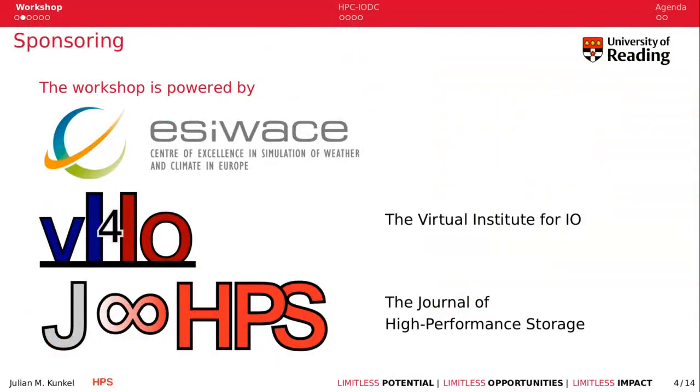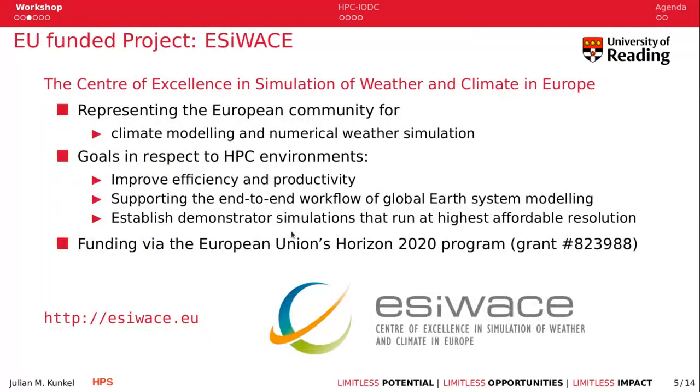This workshop is powered by EasyWays, which is the Center of Excellence in Simulation of Weather and Climate in Europe, the Virtual Institute for IO, and the Journal of High Performance Storage. EasyWays is part of the Horizon 2020 program, one of the centers of excellence, representing the European community for climate modeling and numerical weather simulation. Its goals in respect to HPC are to improve efficiency and productivity for earth science applications, support end-to-end workflow of global earth system modeling, and establish demonstrators running those applications at highest affordable resolution.